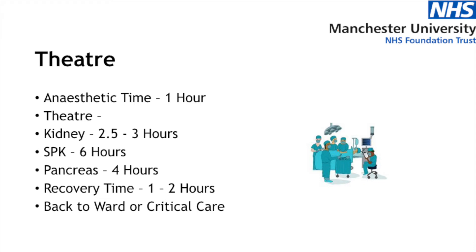If you're having a pancreas transplant, they routinely go back to our critical care area which is on the first floor and we'll provide directions and contact details for your relatives. If you're having a kidney transplant, normally you will come straight back to the unit.